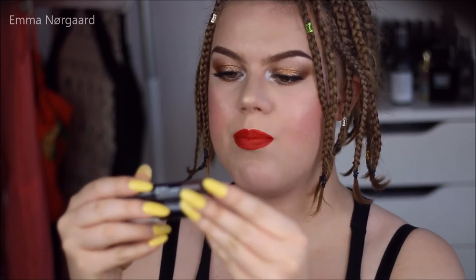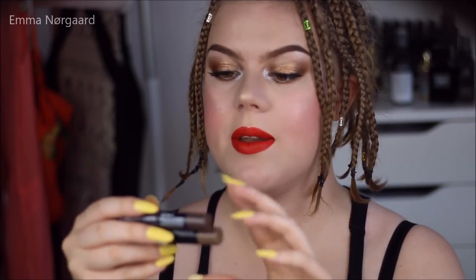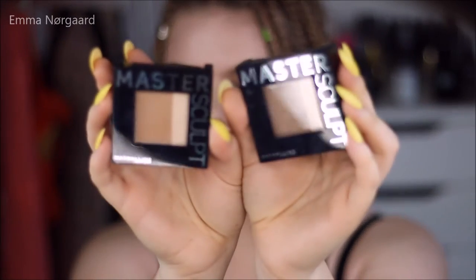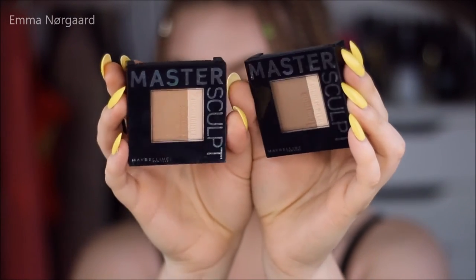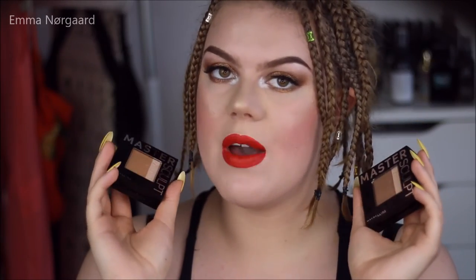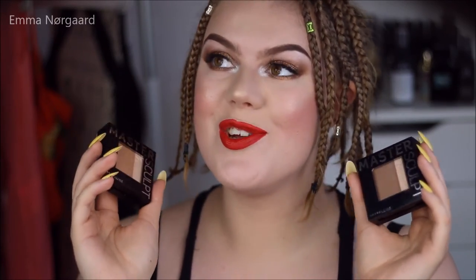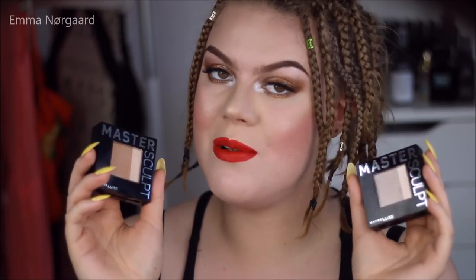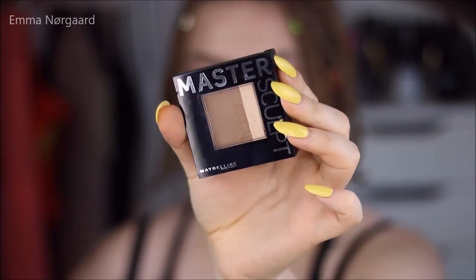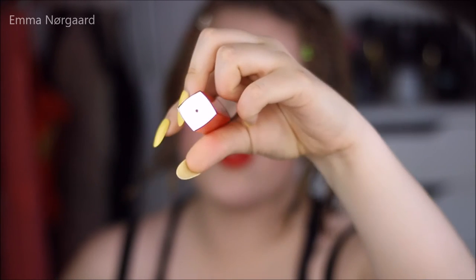I also picked up two of these brow crayons — they're called the Brow Drama Pomade Crayon — in dark brown and medium brown. I also picked up these two Master Sculpt palettes, little duos. I believe in the US you have the Master Contour, and here in Europe you have the Master Sculpt. I got the light-medium and the medium-dark.